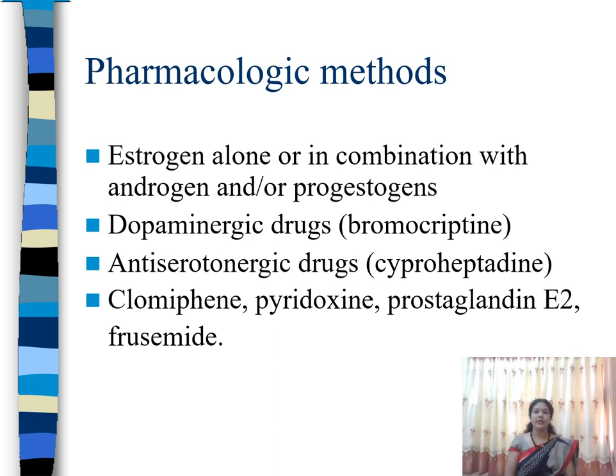For pharmacological methods, we can use estrogen therapy or estrogen in combination with progesterone, which may suppress lactation. Otherwise, dopaminergic drugs such as bromocriptine can be used, or anti-serotonergic drugs such as cyproheptadine. Other options include clomiphene, pyridoxine, prostaglandin E2, or furosemide. Using these pharmacological or non-pharmacological methods, we can stop or reduce the production of breast milk, reducing the inconvenience and discomfort of the mother.